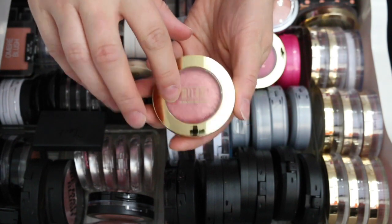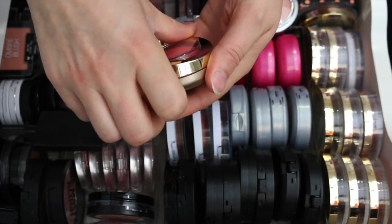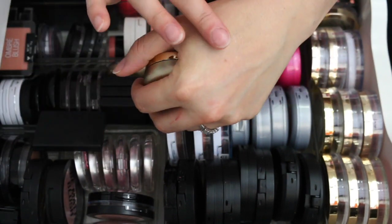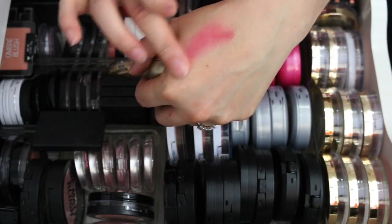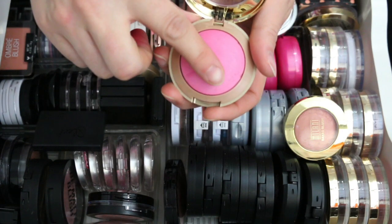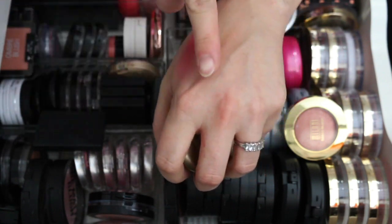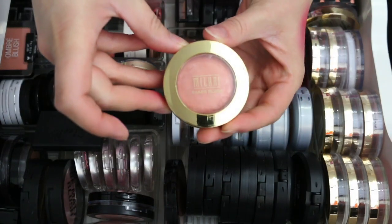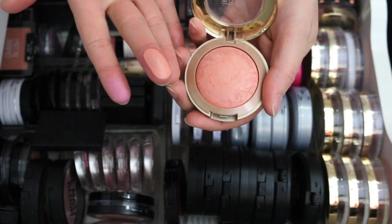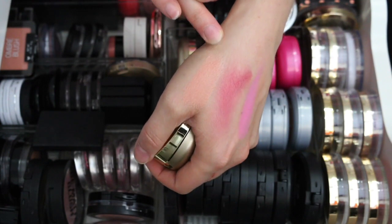This is another Milani Baked Blush in Bella Rosa — such a pretty color. I think I'm going to keep this one because I like the texture and I want to use it really lightly, but if I don't use and like it I'll get rid of it. This one is Milani Delicioso Pink — a cool-tone pink, and I love cool-tone pinks so I'm keeping it. Milani Luminoso is one of my all-time favorite blushes — smoother texture and a beautiful peachy color. Keeping that.